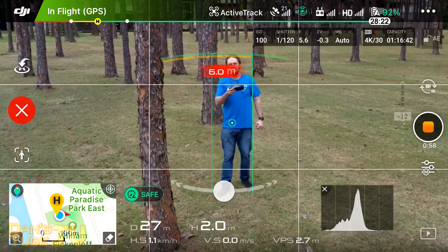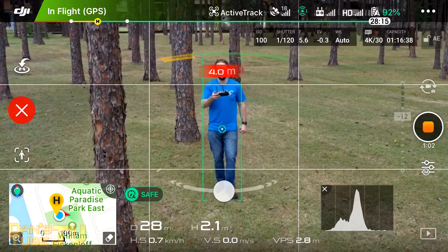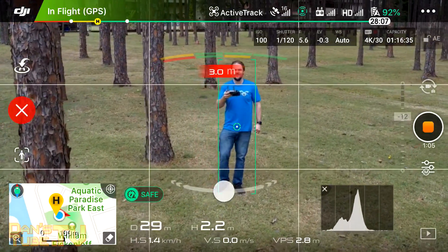What's happening internet family, Dan here from DanTube.TV and today I am discussing and testing ActiveTrack 2.0 on the Mavic 2 Pro.